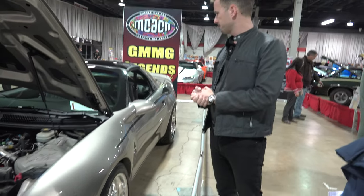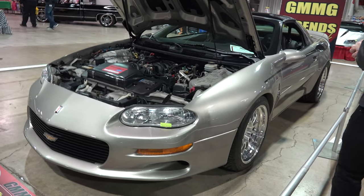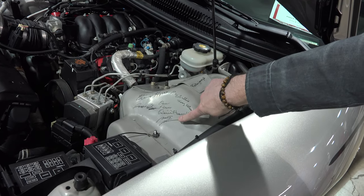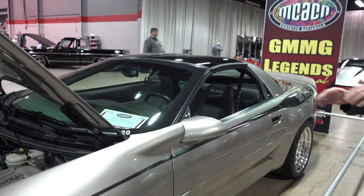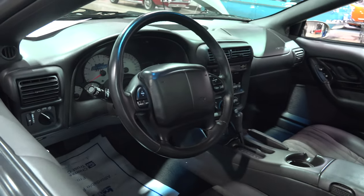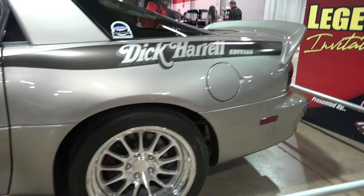Car number 20 is also a Stage One or Phase One with the 400-horsepower rated engine. The signatures here include Valerie Harrell — Dick's daughter — and Scott Settlemeyer, a key figure who was on staff with Chevrolet and helped allocate quantities of cars for this and other programs. Inside, this one has an automatic transmission; customers could choose either manual or automatic. Red painted brake calipers were the norm.